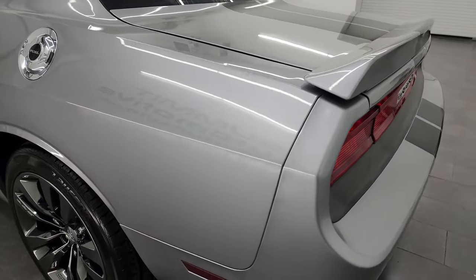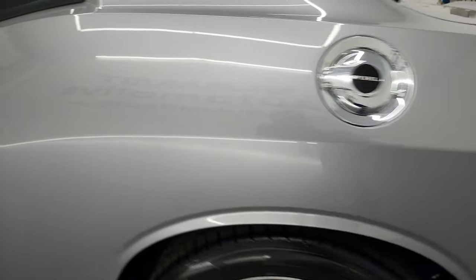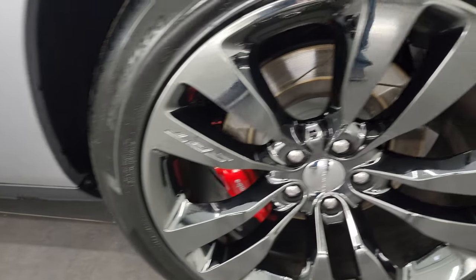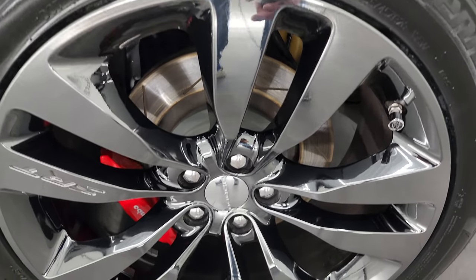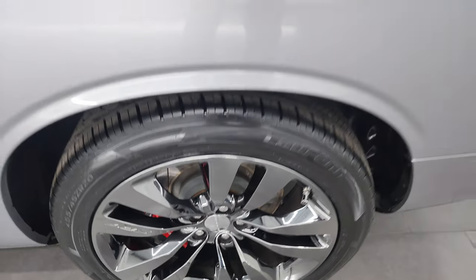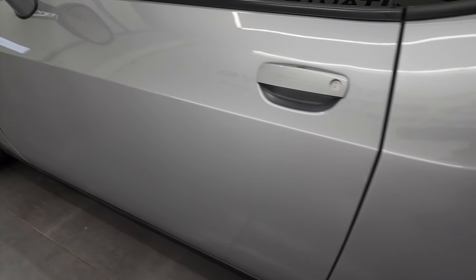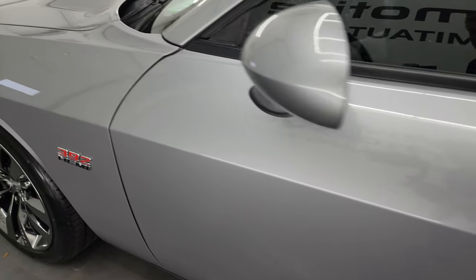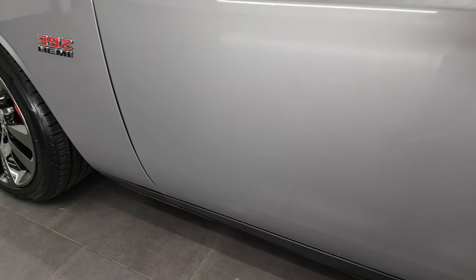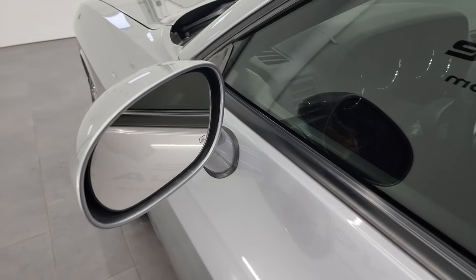Coming around to the driver side — just as clean as that passenger side. No dents or dings on the rear quarter, it looks really good. And for full disclosure, this back wheel is just as nice as the rest. Down the rest of the side, doors look really good, I didn't see any major dents or dings. Very nice and clean. You do get heated power mirrors and the enter-and-go system inside.